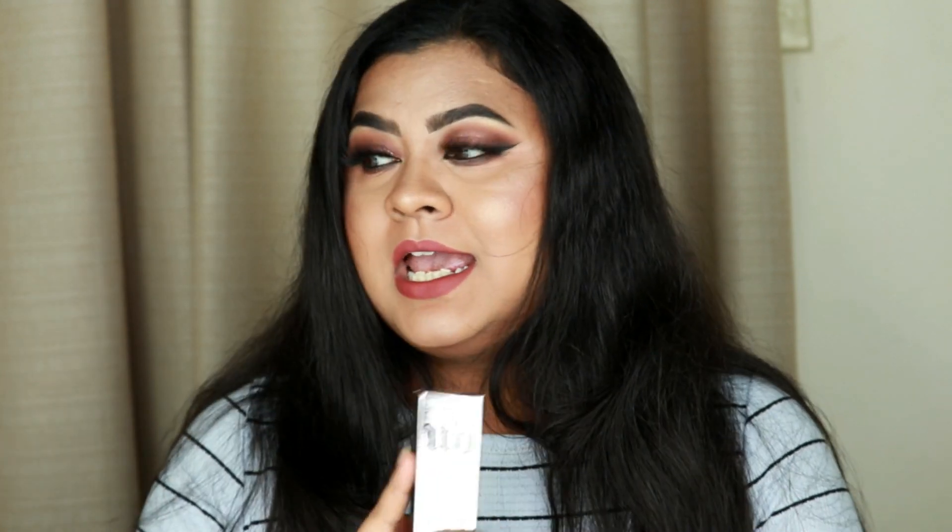The next foundation is the very hyped Urban Decay All Nighter Liquid Foundation in shade 7.0, which oxidizes and becomes a tad darker — I should have bought 6.5. It's more on the matte side, perfect for oily skin. On my dry skin it still looks good without looking cakey, though layering can make it cakey. It is very very long-lasting — I traveled with it to Ohio and it lasted all day. Coverage is outstanding: a half pump covers everything.